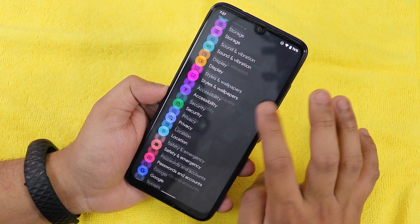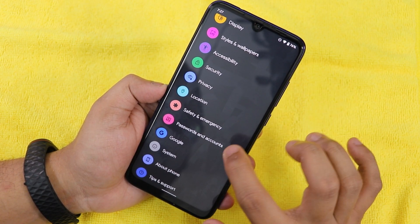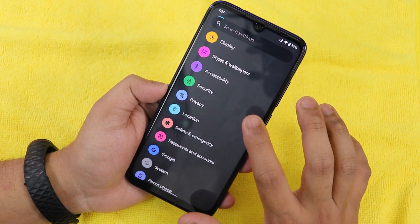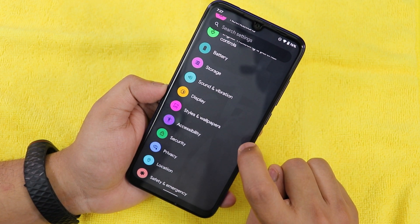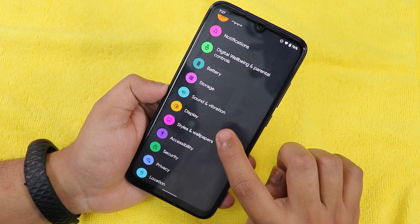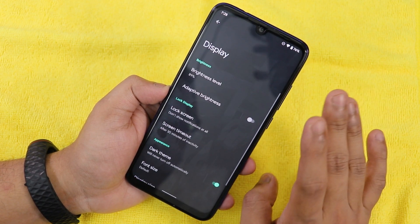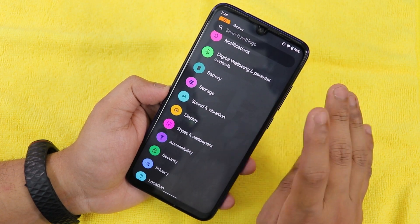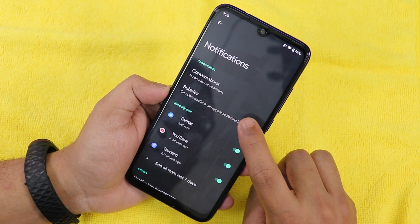Changes in the settings panel include 'Password and accounts' where earlier it only showed 'Accounts,' plus a new 'Safety and emergency' section. Also, 'Styles and wallpapers' has been moved out of display settings and is now directly on the main settings panel.